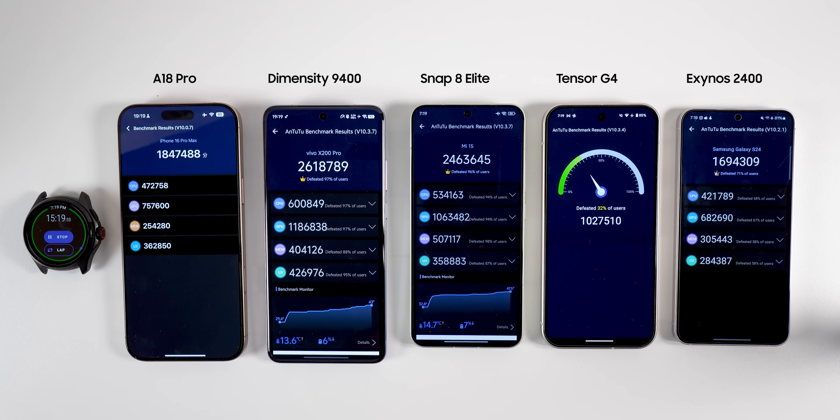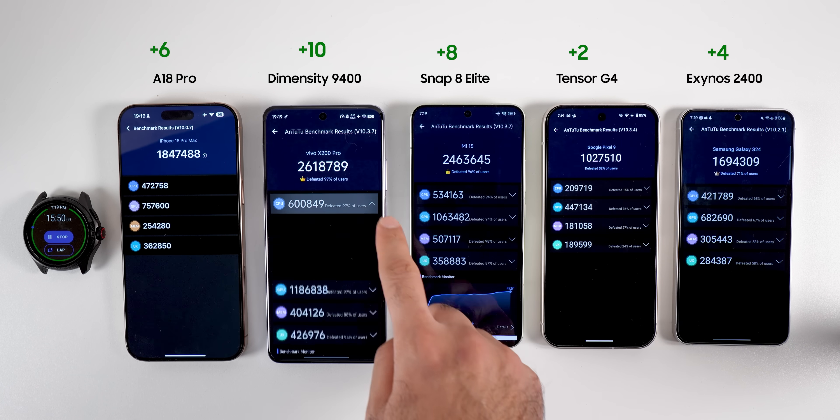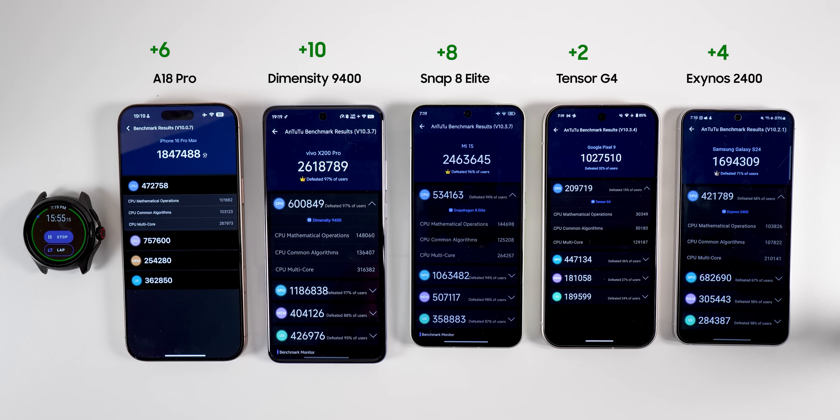Dimensity 9400 won the Antutu run with a score of 2.6 million. Snapdragon Elite came second with 2.4 million, followed by 1.8 million from the A18 Pro. Exynos got a respectable 1.6 million, okay considering it is a last-generation chipset. Tensor got only 1 million — not even half of the new Snapdragon and Dimensity. The CPU and GPU portion scores are the same, making things simpler. A18 Pro got 6 points, Dimensity got 10, Snapdragon got 8, Tensor got 2, and Exynos got 4.